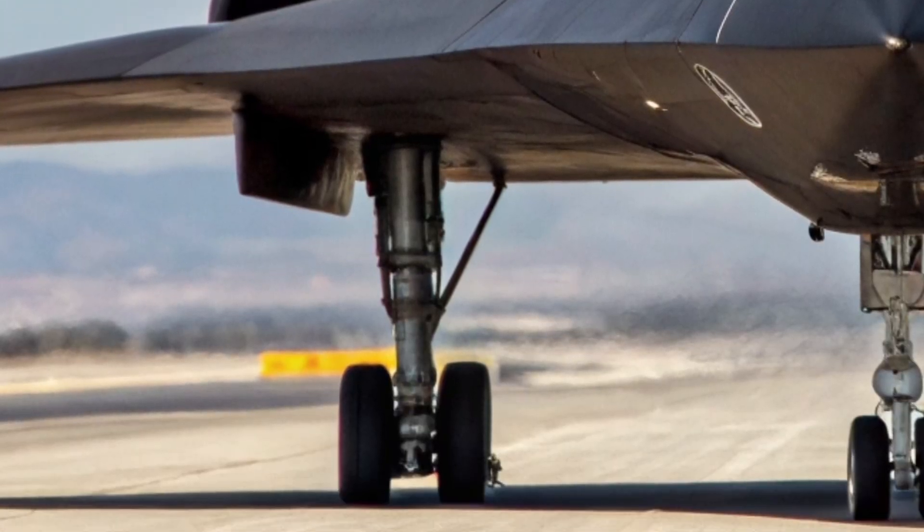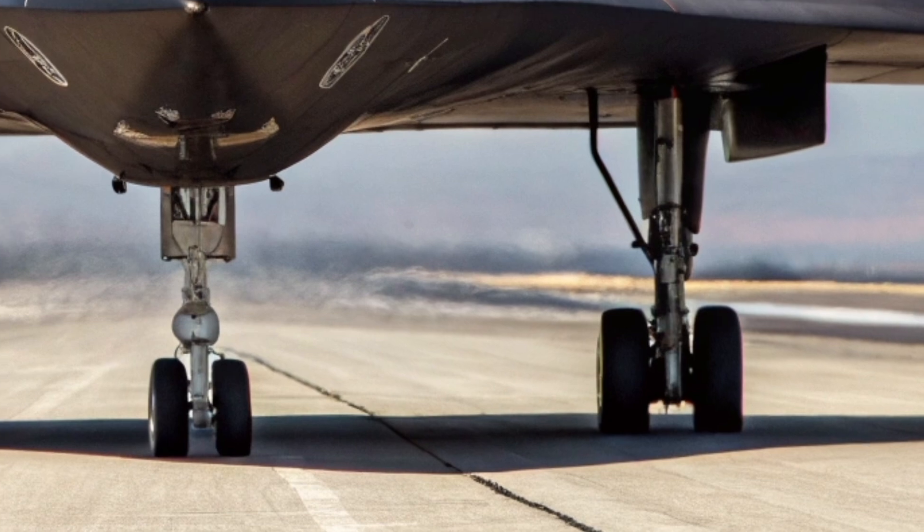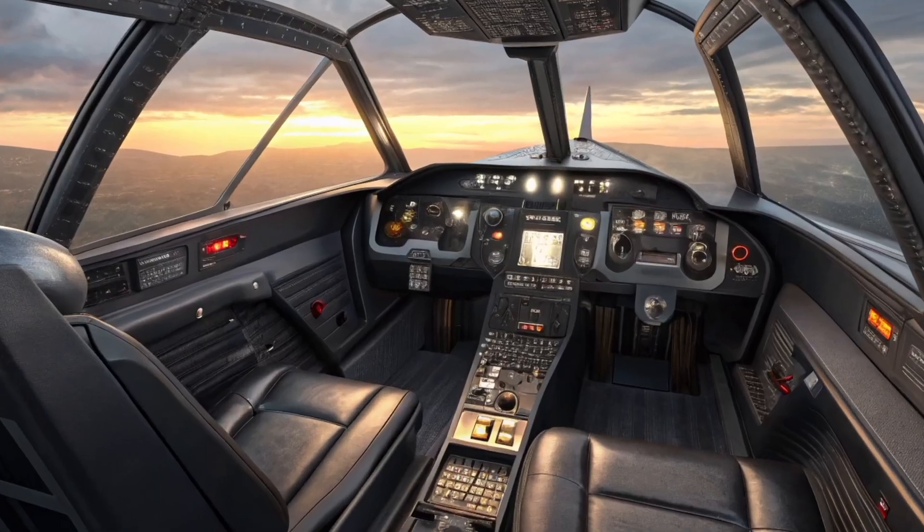Its design philosophy stays true to the Blackbird heritage — extreme speed, extreme altitude, and extreme performance — yet now enhanced with 21st-century engineering.